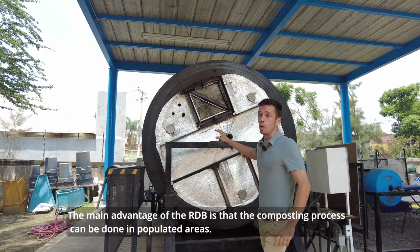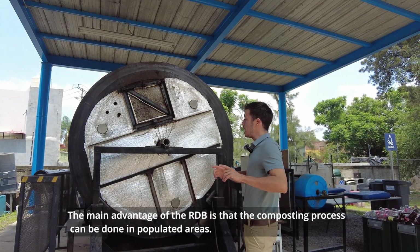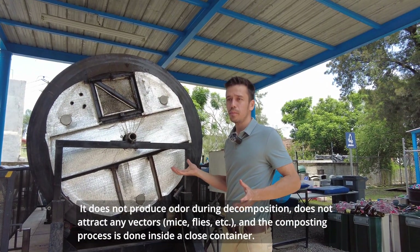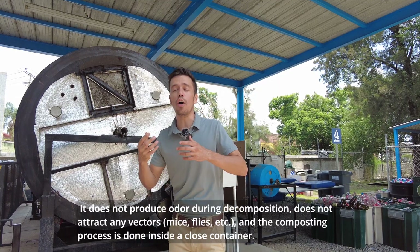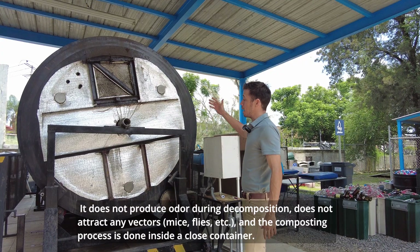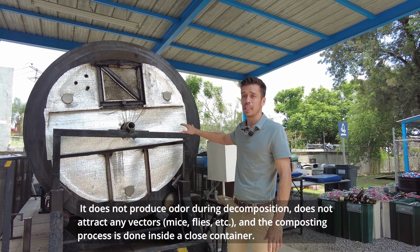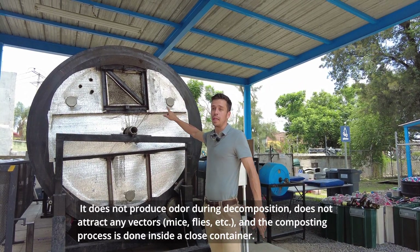The main advantage of the Rotary Drone Bioreactor is that the composting process can be done in populated areas. It does not attract any vectors such as mice, flies, cockroaches, and the composting process is done inside of a closed container.